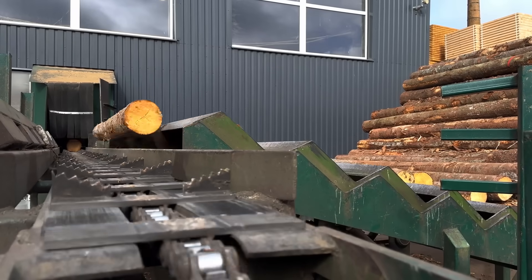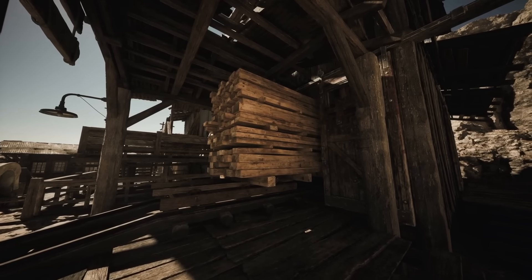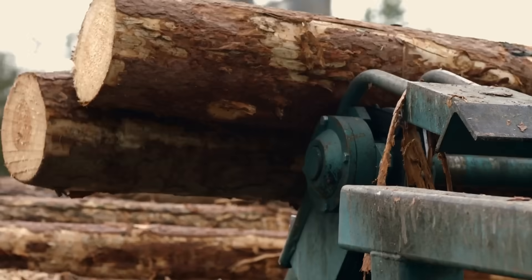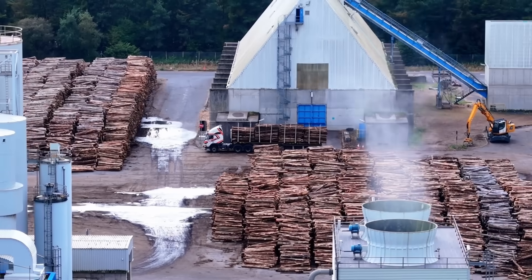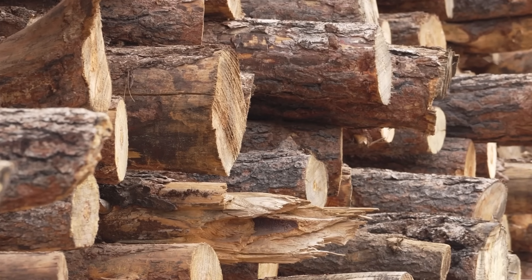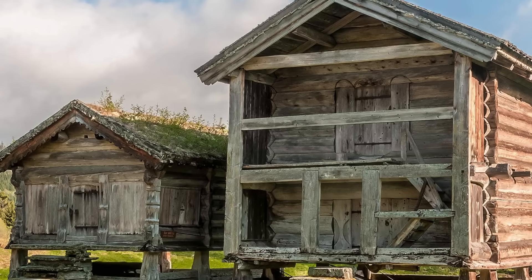Understand that working with quality wood requires accepting realities that industrial construction has trained us to ignore. Real wood moves with seasonal moisture changes — design your joints and connections to accommodate movement rather than fighting it. Real wood takes time to source and prepare — plan your projects around material availability rather than demanding immediate delivery. Real wood costs more upfront, but lasts generations rather than years. Calculate cost per decade of service, not cost per board foot.